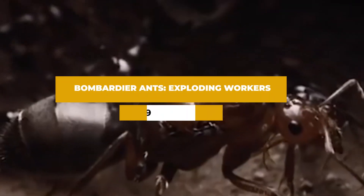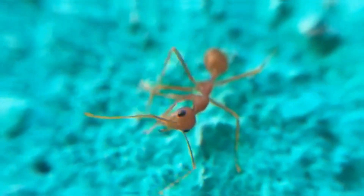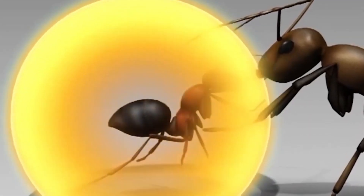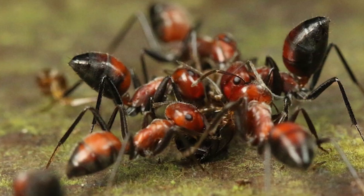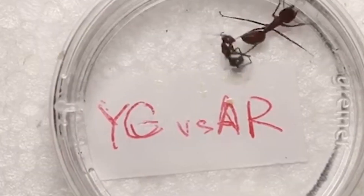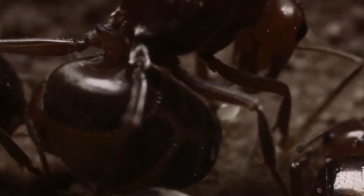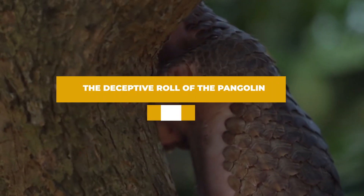Number nine: bombardier ants — exploding workers. Certain species of bombardier ants have taken a page from the beetle's book. These ants can mix chemicals within their bodies to create a volatile and explosive reaction. When faced with a threat, they can rupture their own bodies, releasing a toxic spray that can incapacitate or even kill predators.